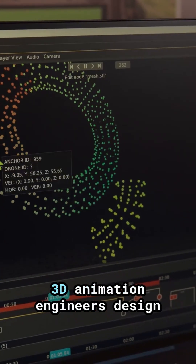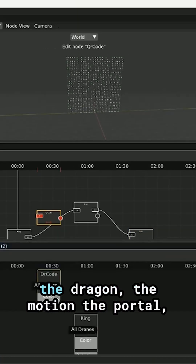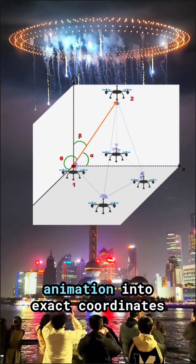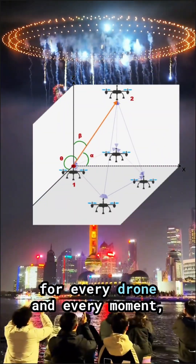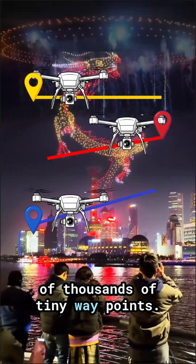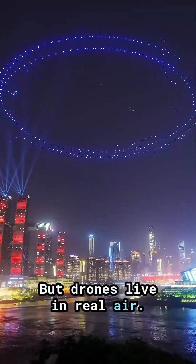The whole show starts as a 3D animation. Engineers design the dragon, the motion, the portal dive, everything. Then the software converts that animation into exact coordinates for every drone and every moment. Each drone gets a flight path made of thousands of tiny waypoints, but drones live in real air, not a simulation.